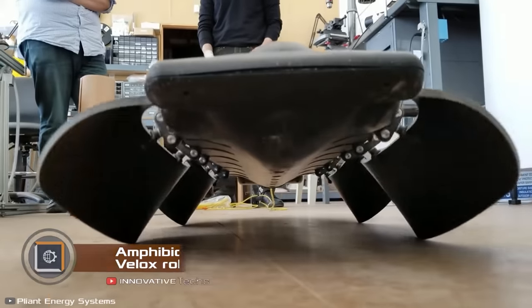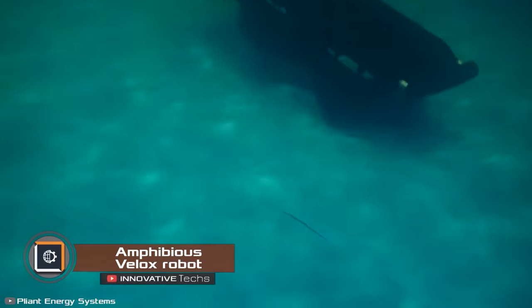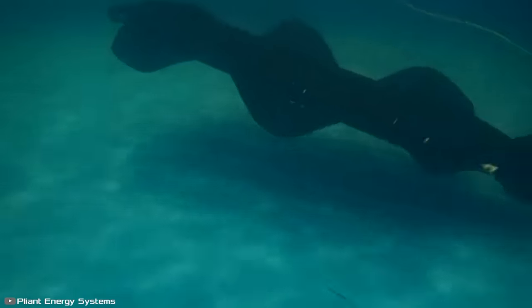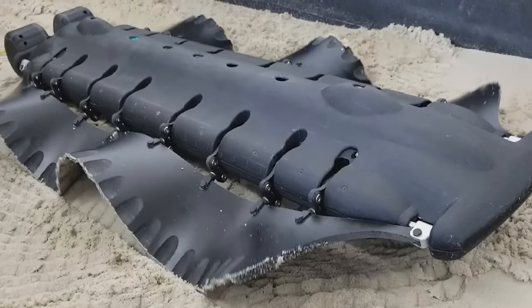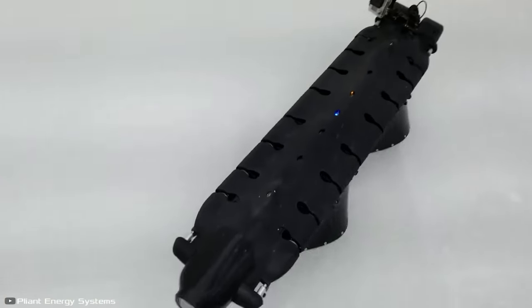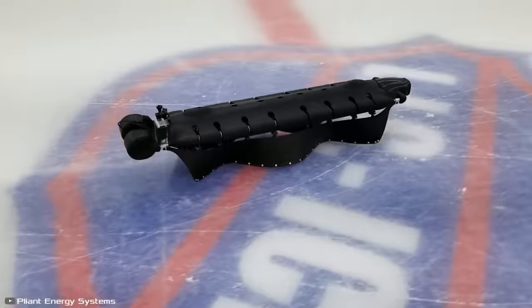A unique amphibious robot called Velox can swim like a ray, crawl like a centipede, glide through water like a squid, and slide like a snake. It uses flexible plate-like limbs that twist in different planes, giving it boundless freedom of movement. This approach provides the robot with unprecedented versatility to travel across various environments within a single mission.